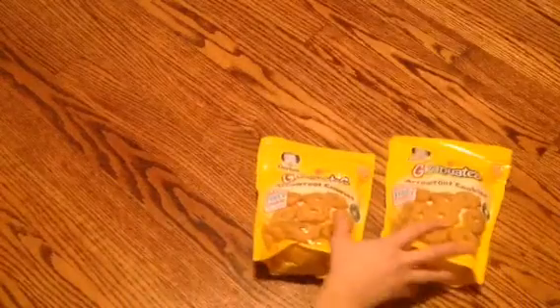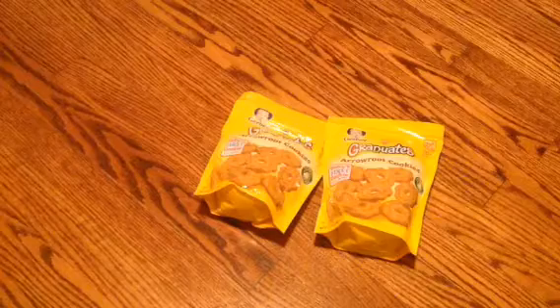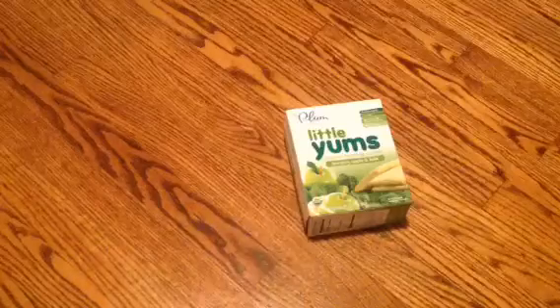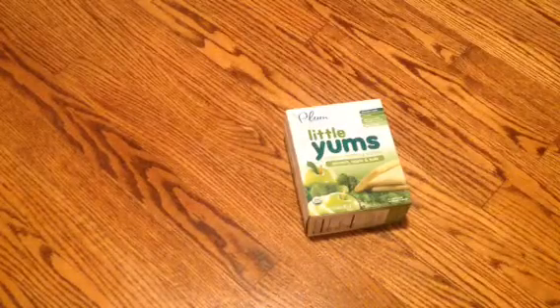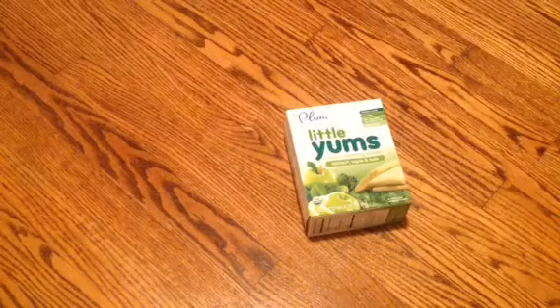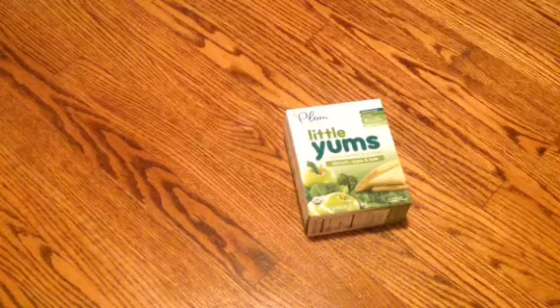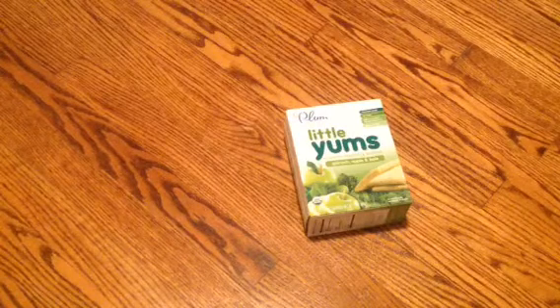And then I got him two packs of these arrowroot cookies and they were $1.99, and then I had a coupon for $1 off of two. He will be 10 months shortly so I thought I would go ahead and pick those up. And then I got him some little yums teething biscuits — he has the banana ones and he likes them, so I thought we would try the spinach, apple, and kale and see how that goes.